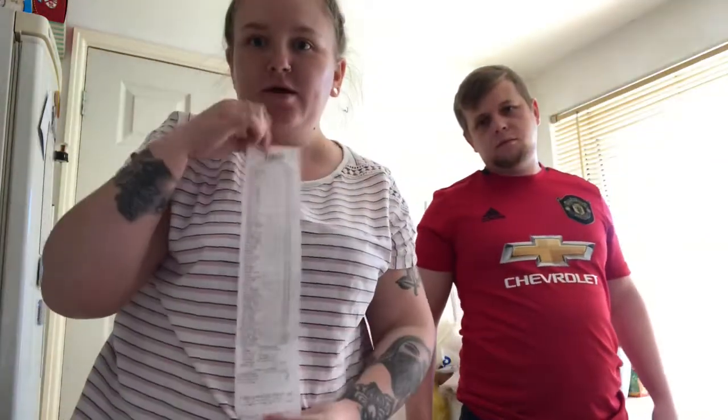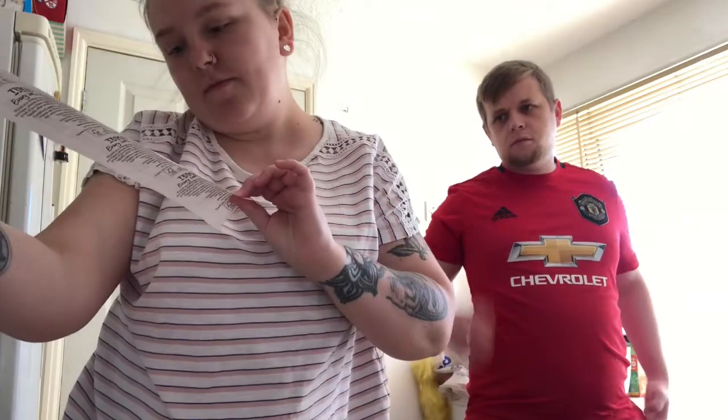Hi everyone, welcome back to my channel and welcome to today's video, which is another massive Tesco food shop haul. I'm accompanied by Josh. We got quite a lot — here's our receipt, which is very long. I spent £99.21 and we got 99 Clubcard points. We saved £4.85 on all our deals and bargains.